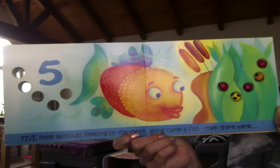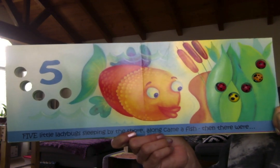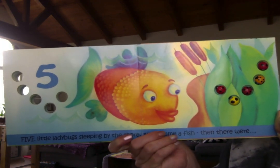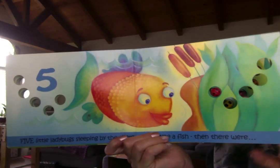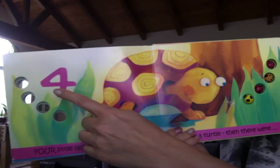Five little ladybugs sleeping by the shore. Along came a fish and then there were four.